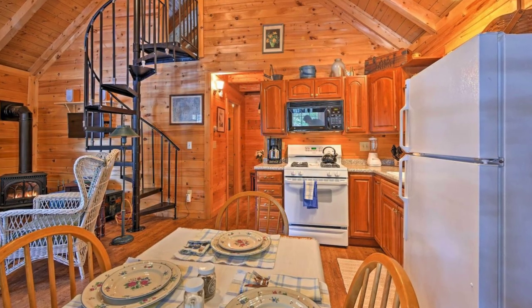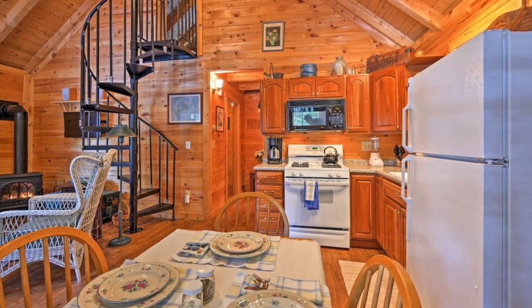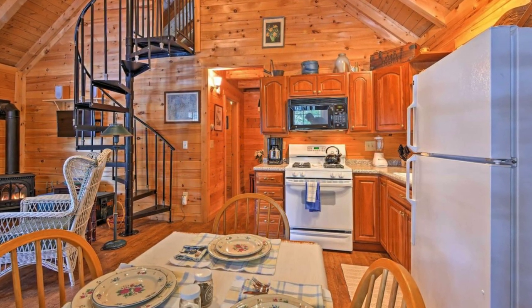If you feel like dining inside, there is a well-equipped kitchen that sits right off the living area, where you can whip up all your favorite recipes and spend some quality time together as you enjoy meals.